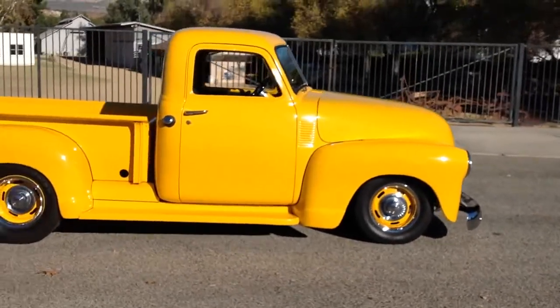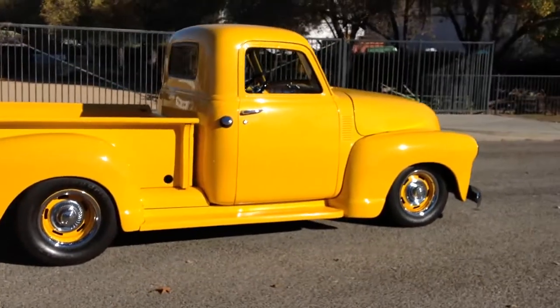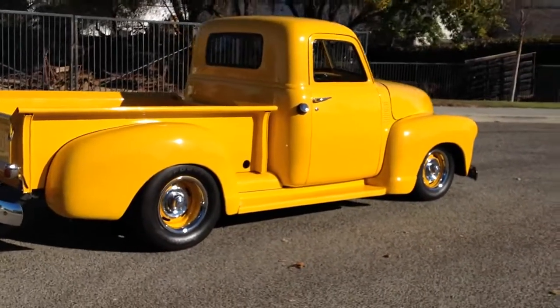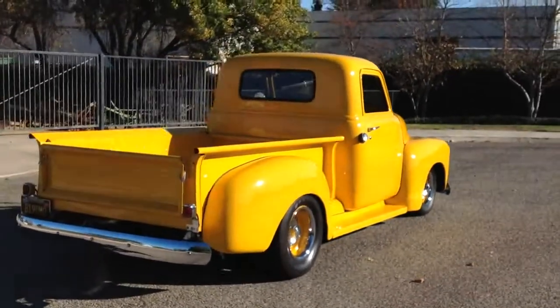Speed yellow paint, brand new 350 crate motor — 330 horsepower version. It's got a 9-inch Ford rear end and a Turbo 400 transmission.